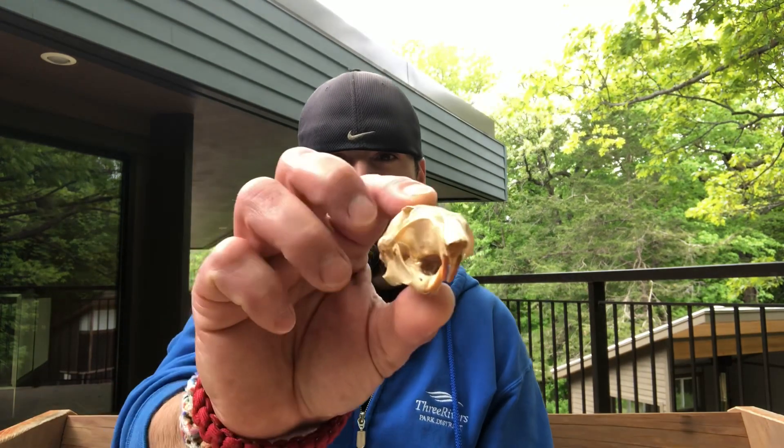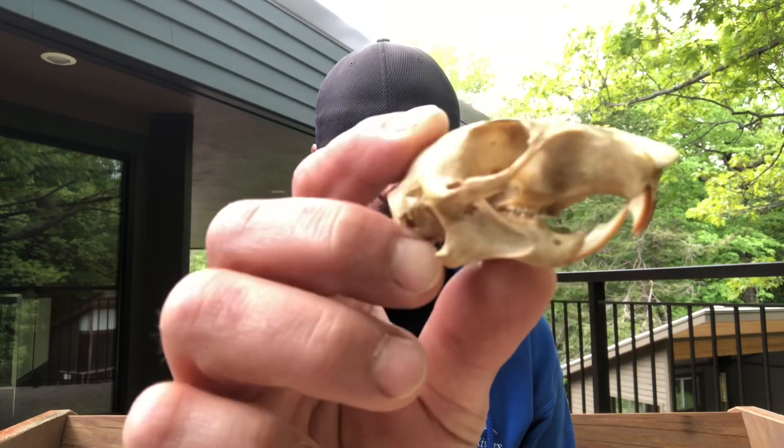Alright, here we go with the clues. Clue number one: this animal we're trying to guess today is one of the more common animals we see in our neighborhoods — it has adapted very well to living around people. Alright, clue number two: here's its skull — get it up nice and close for you.